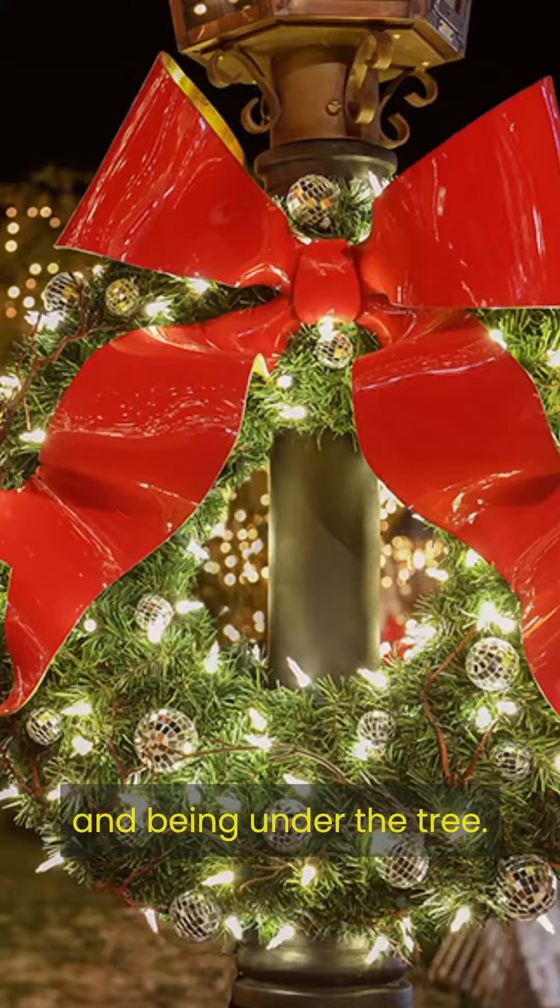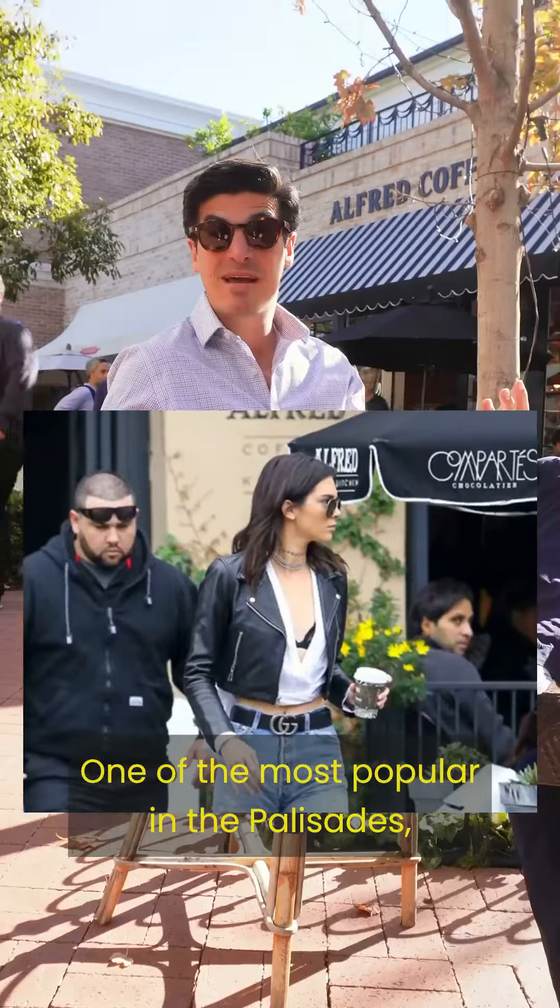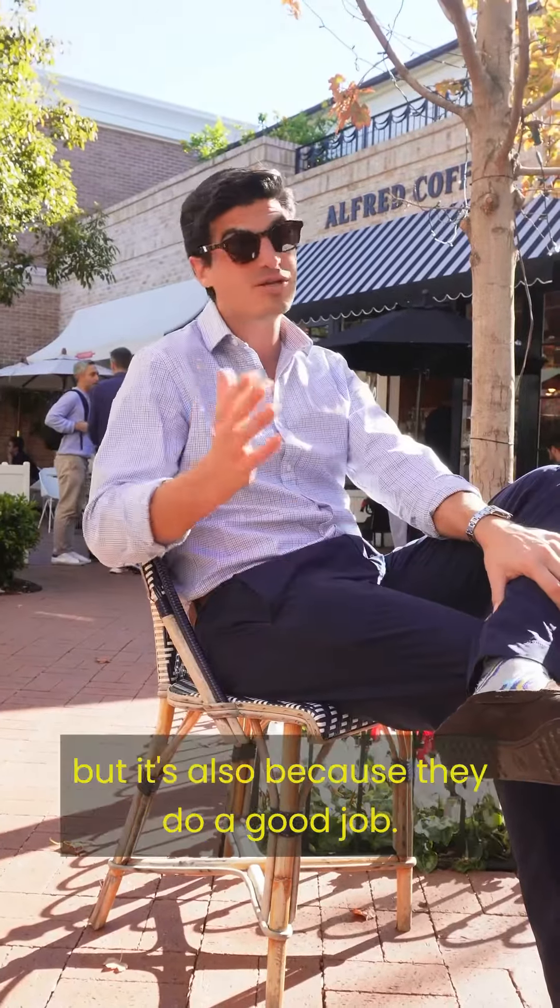This is usually where I find myself having a cup of coffee to get my energy during my holiday shopping, listen to the Christmas music, and be under the tree. One of the most popular in the Palisades, very high traffic, but it's also because they do a good job.